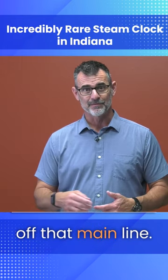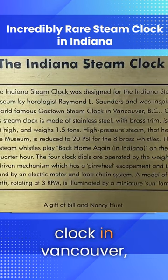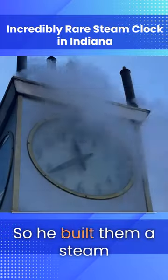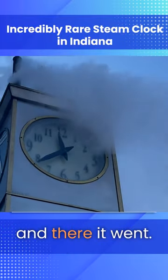They grabbed some steam off that main line, contacted the gentleman that built the clock in Vancouver, and said, can you build us one of these things? He said yes. So he built them a steam clock and they grabbed the steam off that main utility line, and there it went.